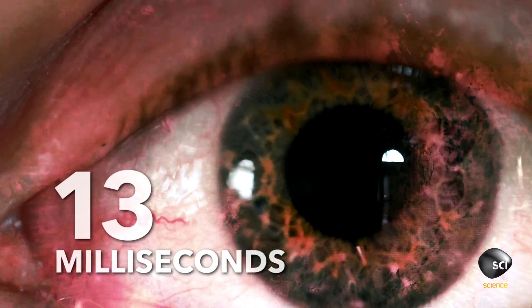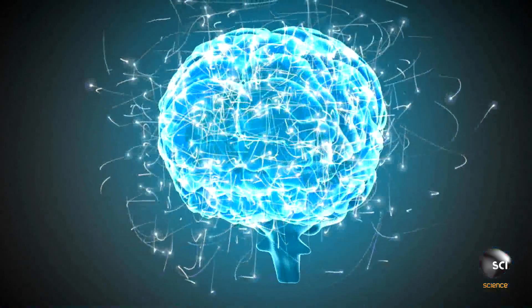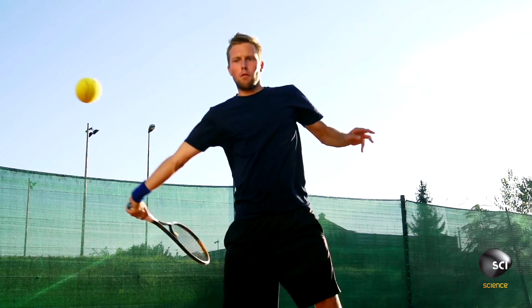Our brains spend pretty much all day, every day, trying to make sense of what we're seeing. The brain can interpret an image a mere 13 milliseconds after we see it, but we still don't catch everything. For our visual system to handle everything we see, our brains would need to be larger than a house. For that reason, our brains cut corners, choosing the most likely interpretation of what our eyes take in in a fraction of a second.